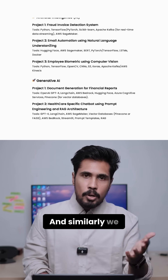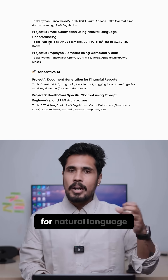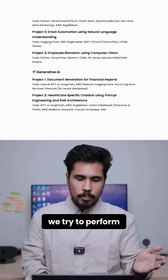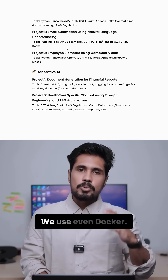Similarly, we have email automation using natural language understanding. We use Hugging Face for natural language understanding, parts of speech tagging, various NLU-based libraries, BERT models, LSTMs, and even Docker to perform those operations.